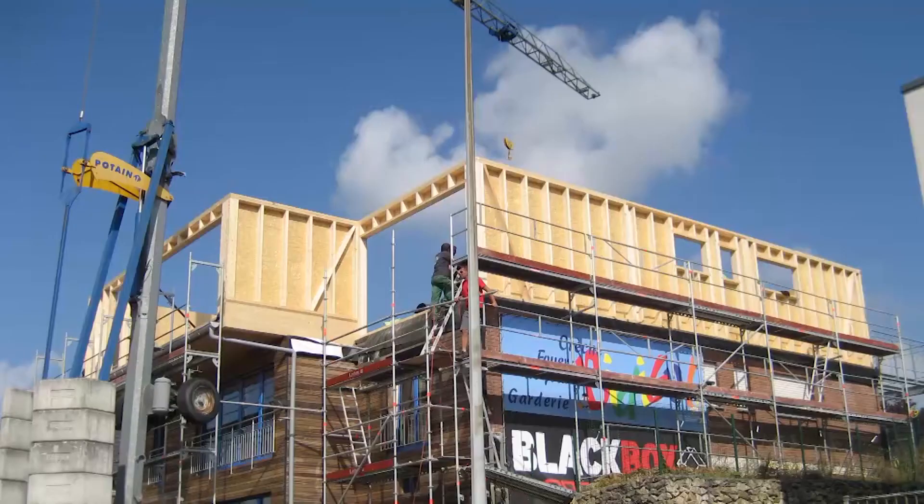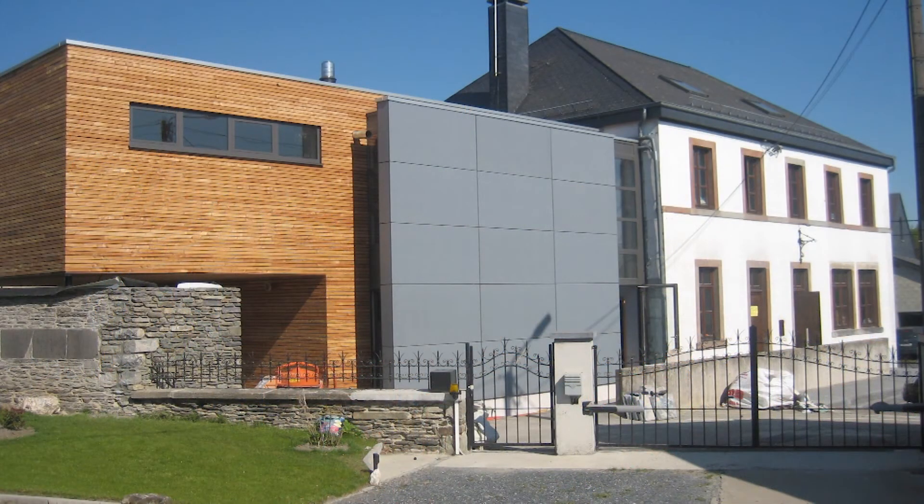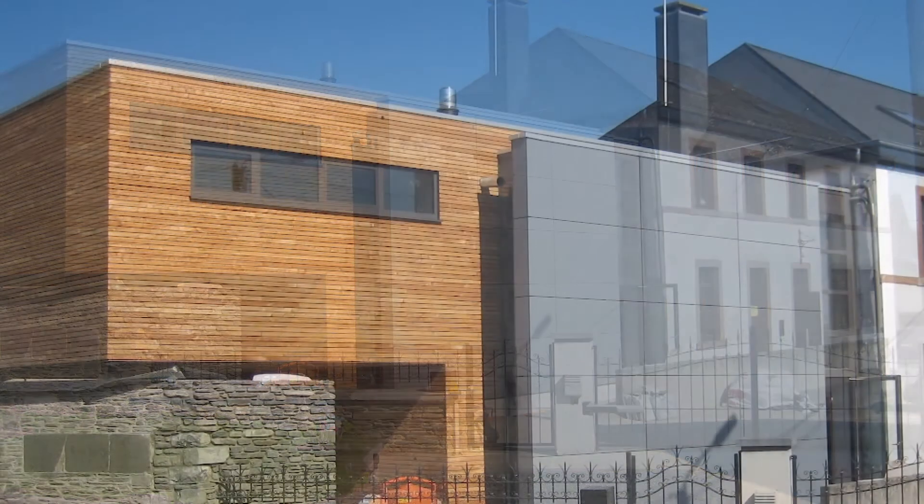TVB s'est intéressé aux maisons à ossature bois voilà 15 ans — notre première construction à ossature bois date d'il y a 15 ans. Depuis lors, les choses ont beaucoup évolué, notamment au niveau des performances énergétiques, de l'étanchéité à l'air et de la ventilation, parce qu'on fait des maisons de plus en plus étanches et il faut faire très attention aux problèmes de ventilation.